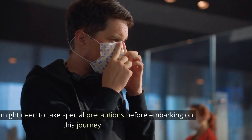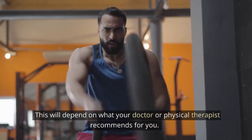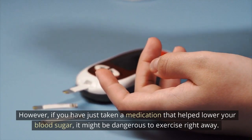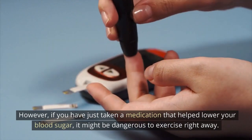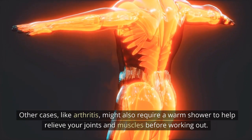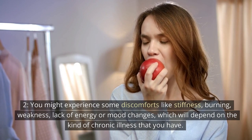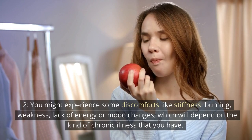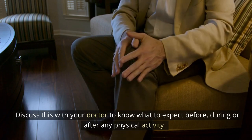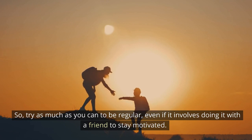Other things you need to know. 1. You might need to take special precautions before embarking on this journey, depending on what your doctor or physical therapist recommends. In the case of diabetes, for example, physical exercise helps lower blood sugar. However, if you have just taken a medication that helped lower your blood sugar, it might be dangerous to exercise right away. The best advice will be to eat a snack before exercising to prevent low blood sugar. Other cases, like arthritis, might also require a warm shower to help relieve your joints and muscles before working out. 2. You might experience some discomforts like stiffness, burning, weakness, lack of energy, or mood changes, which will depend on the kind of chronic illness that you have. Discuss this with your doctor to know what to expect before, during, or after any physical activity. 3. Remember that sticking with a routine can be a little difficult, so try as much as you can to be regular, even if it involves doing it with a friend to stay motivated.